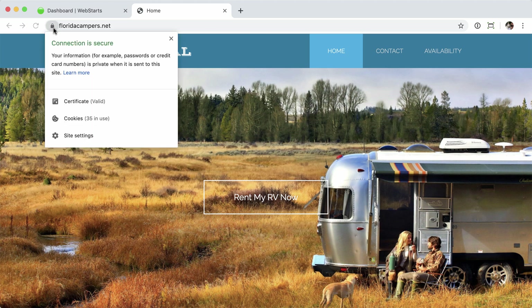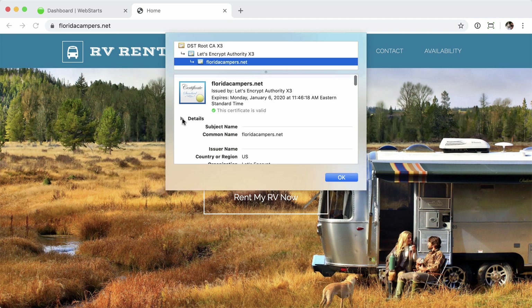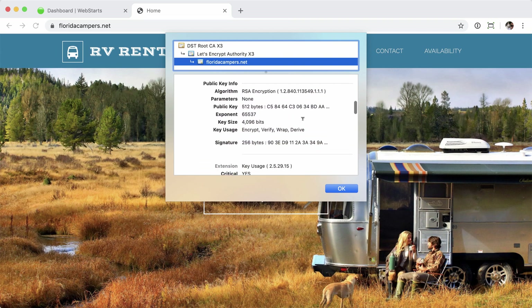Let's go ahead and click on that lock icon to get more information. You can see the connection is secure. You can get information about the certificate itself — the validity of it, view more details — it has all kinds of information about when it was secured, when it expires, et cetera.